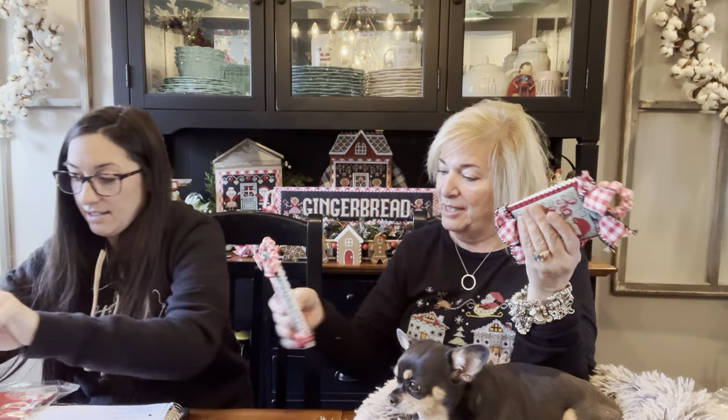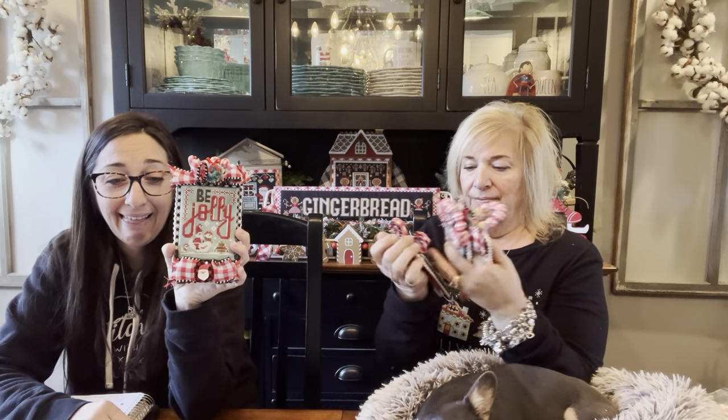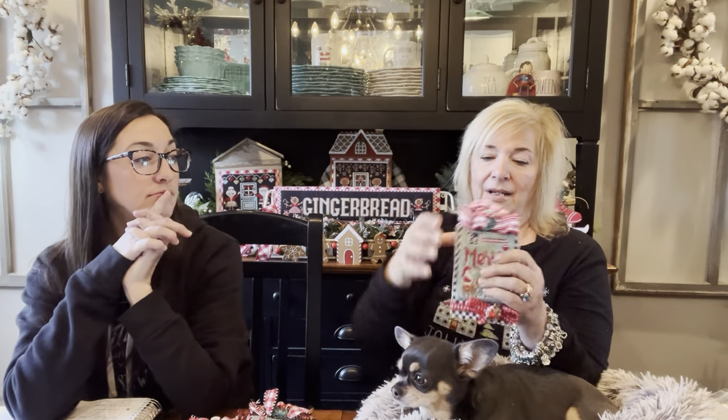She shows the set of ornaments before they go upstairs to the tree. This set is done on an evening blue coffee tea dyed fabric. There's 'Believe' with a little tiny Santa and reindeer flying, 'Be Jolly' with Santa in his jammies, and 'Be Merry' with Santa riding a reindeer.